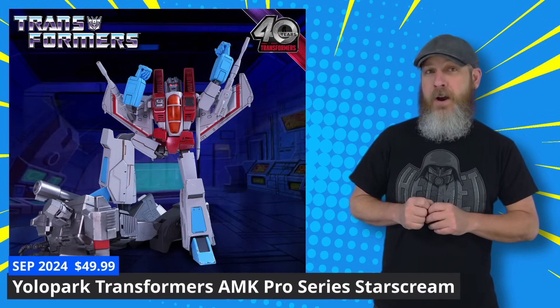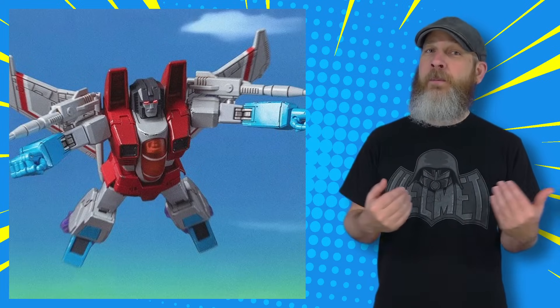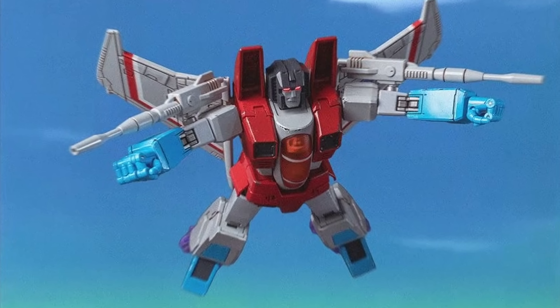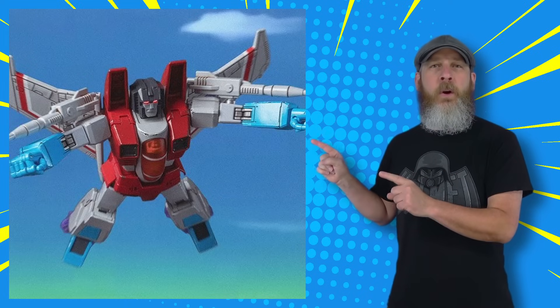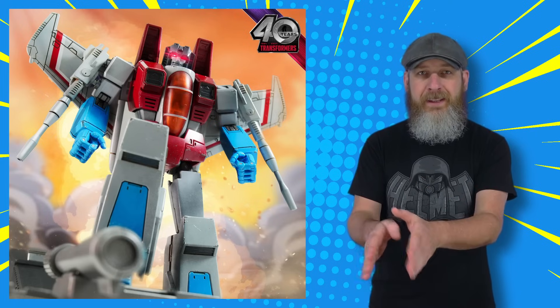Let's start things off once again with a little Yolo Park Transformers AMK Pro Series Starscream model kit action. There's new images — I just go where the pretty promo pics take me. Here's Starscream soaring through the skies, majestic as can be. Although you'd think his alt mode would be sleeker and swifter for that kind of thing, but this ain't that kind of line. Yolo Park Transformers AMK Pro Series model kits do not transform. What you see is what you get.